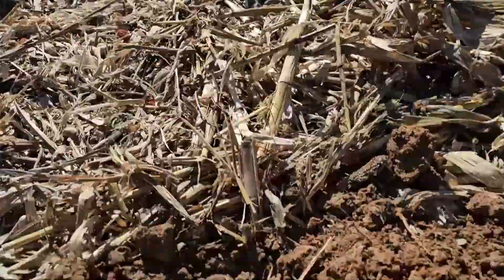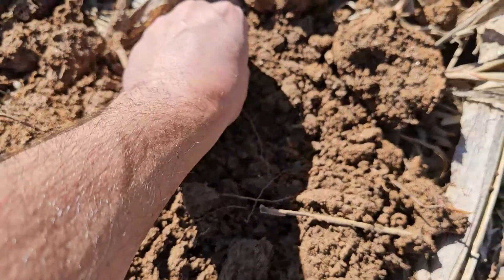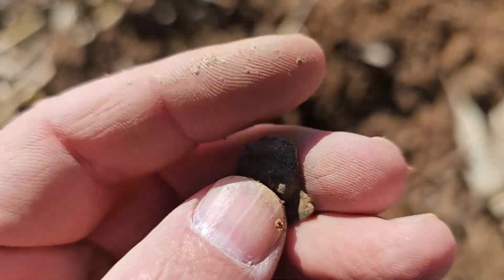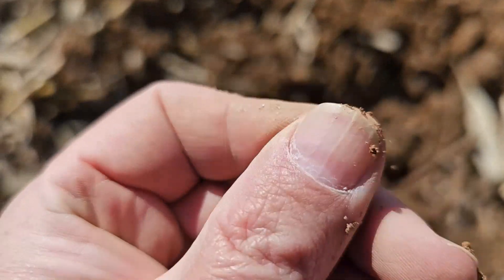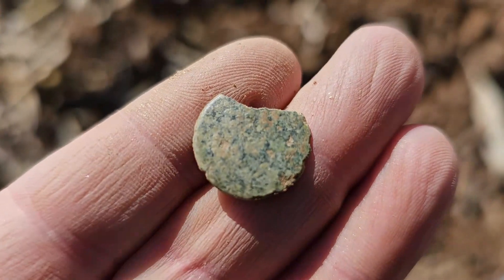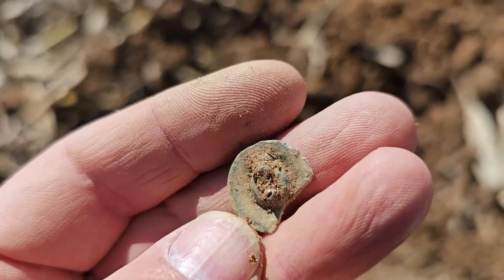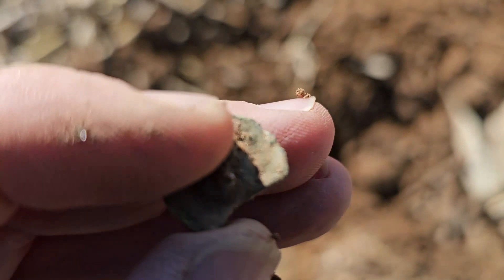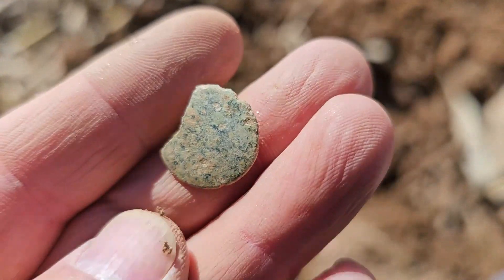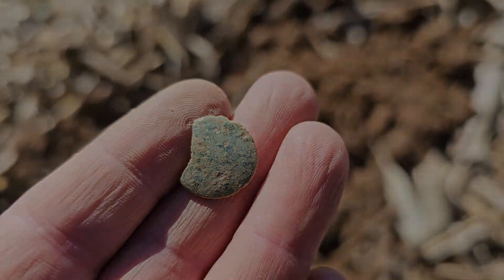Hunting along here, coming up through this line, just kind of following the ridge line — a little 11-12 hit and we got a little spun back button. It's broken but definitely a nice little button. I mean it's been tough going; we've pretty much dug just ammo so far. Zach did get a '43 war nickel, but other than that not a whole lot going on. We're going to keep plucking through here and see what else we can find.